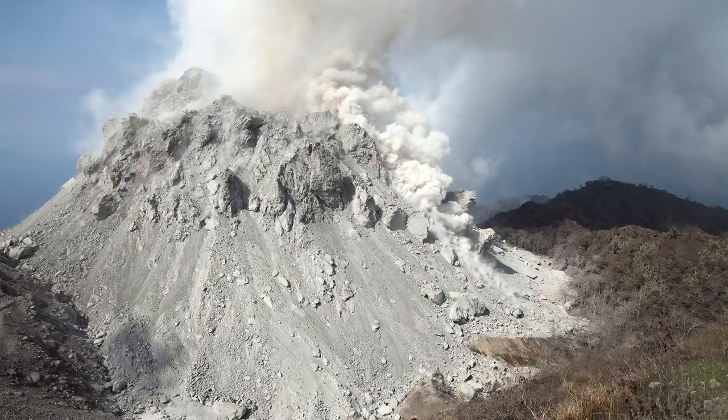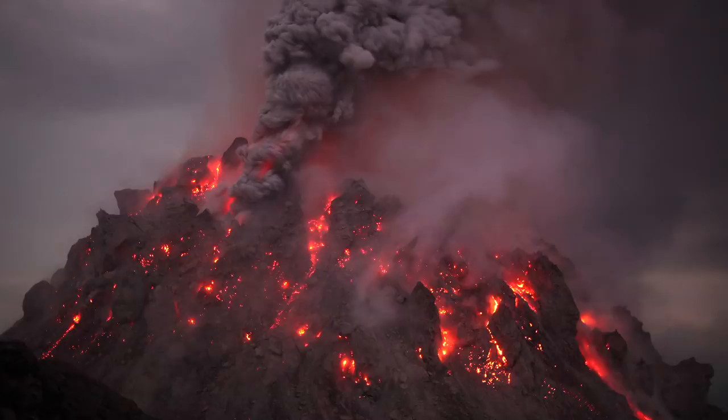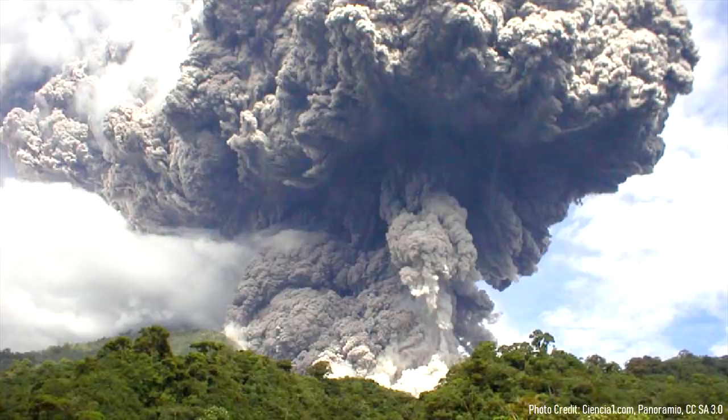These lava domes experienced frequent partial collapses, resulting in pyroclastic flows. However, despite the volume of erupted material, it was insufficient to relieve the amount of pressure building in the underlying magma chamber. Finally, a far larger batch of magma intruded into the crust from the magma chamber, causing a massive eruption to begin on the surface.